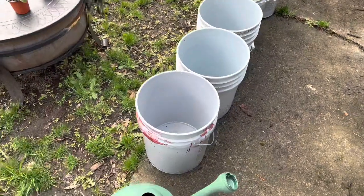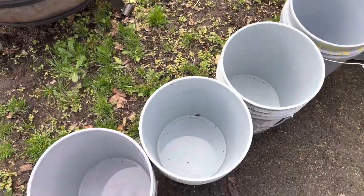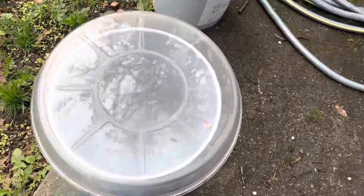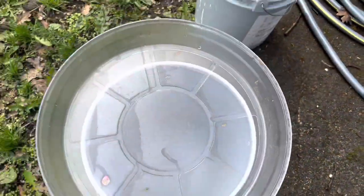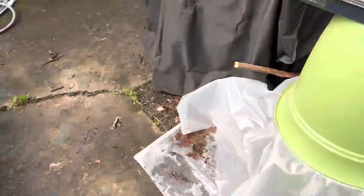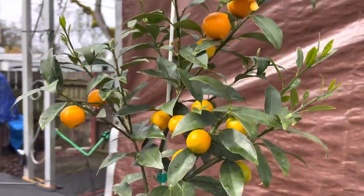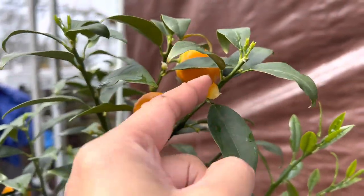These are the buckets I'm still not sure what to do with — oh, I see a slug in there. I was trying to collect rainwater, which you can probably do if they're not covered. Over here is my Meiwa kumquat — I can't wait to eat some. As you can see, I keep trying them off camera.